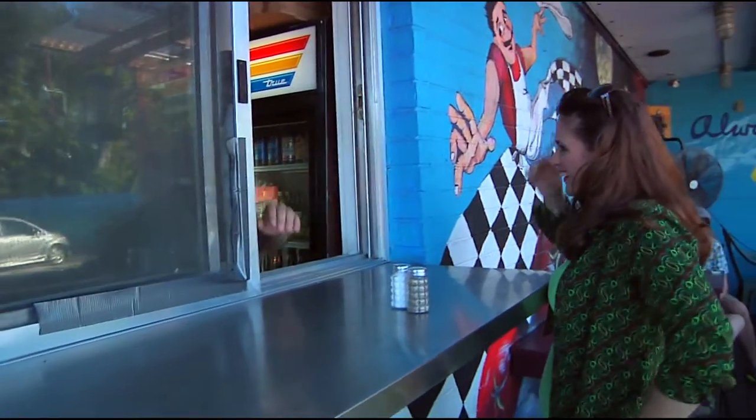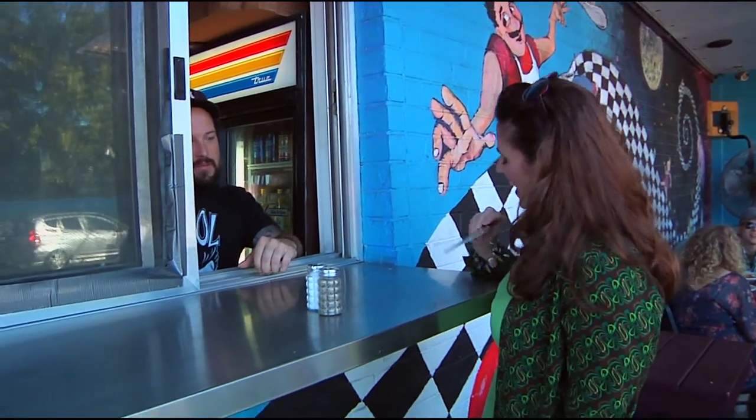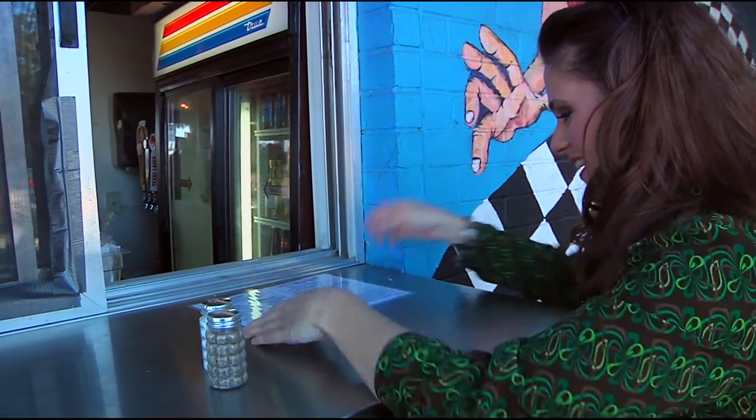Hi there. How are things? Things are great. We're here for Truck by Truck West, and we want to try your sample. There's a lot of options on there.